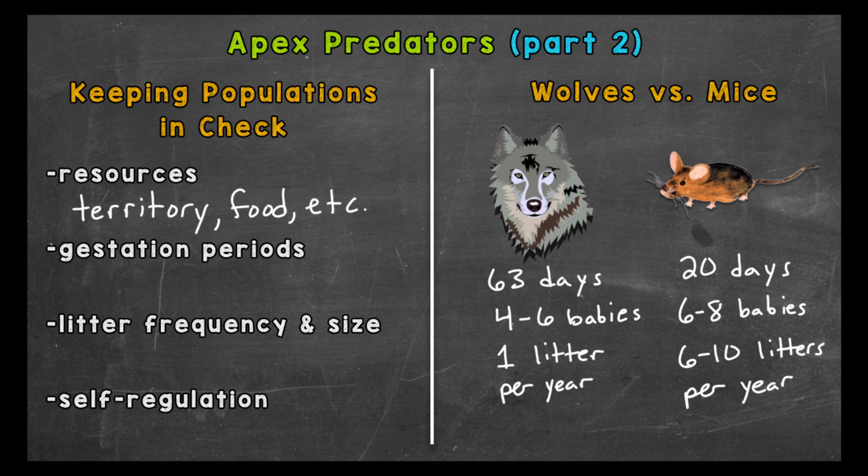Oikos published a study in which this was researched — I added the link in the description if you want more details. Basically, apex predators may keep their own populations in check by only letting certain members breed. There are very complex social systems within some populations, so dominant individuals can control numbers within their group. This control helps avoid the depletion of their resources, keeping their numbers sustainable.